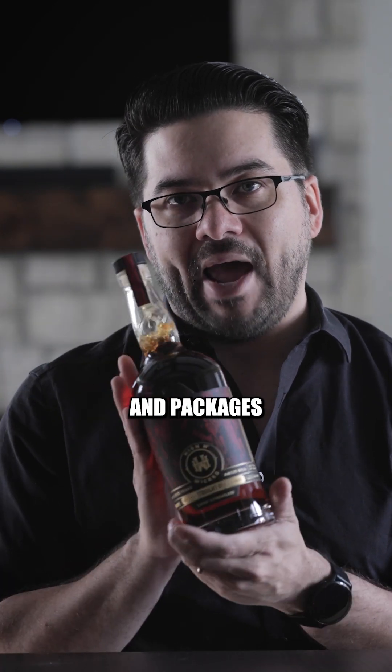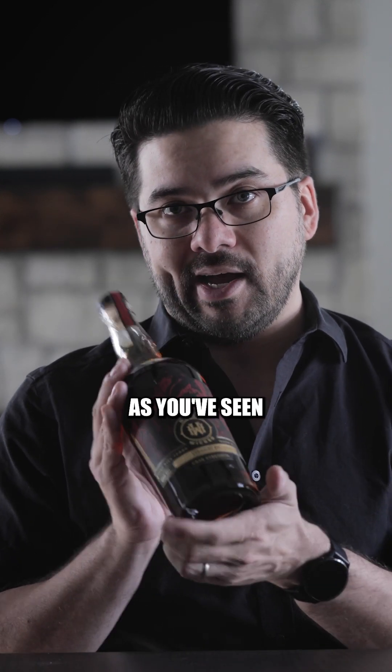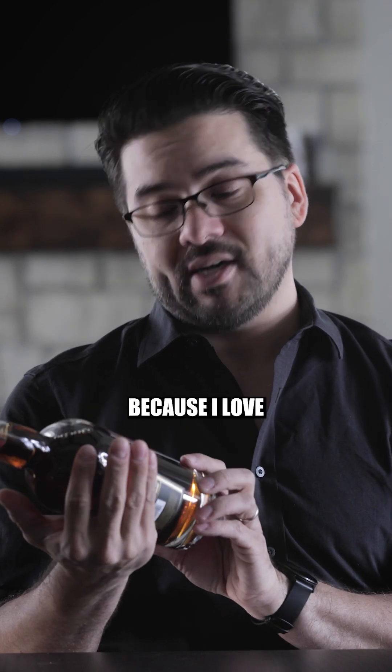These labels and packages are all being designed — actually, for a majority of our brands in our portfolio — by Watermark Design. They are based in Charlottesville, Virginia, and they do incredible work, as you've seen in these videos. I hope you also appreciate their work because I love what they do.